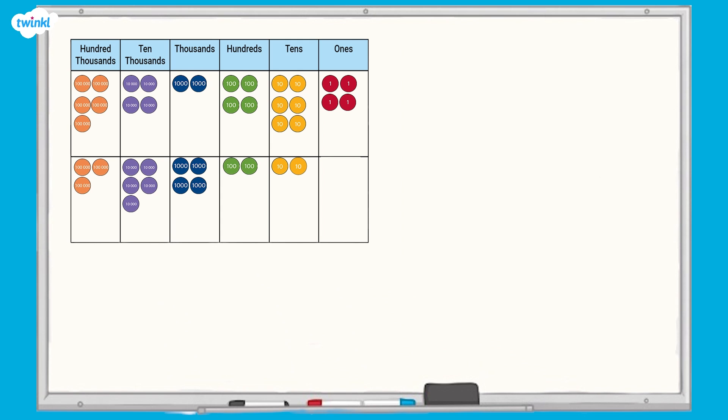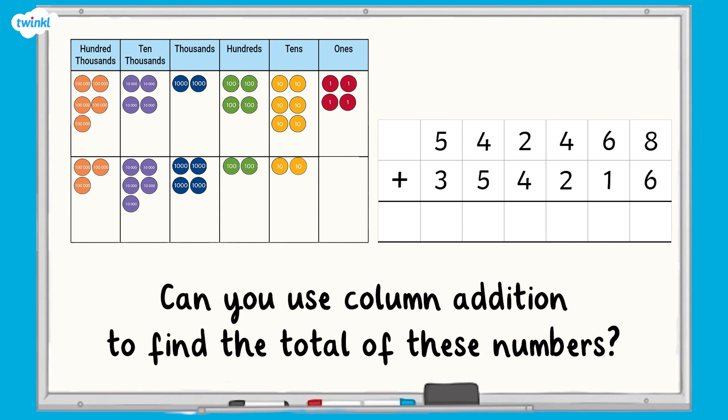Now that we've regrouped our ones using a place value chart, can you use column addition to find the total of the two numbers? Here is what your column addition should look like. Did you remember to show where you regroup the ones and include it in your calculation?